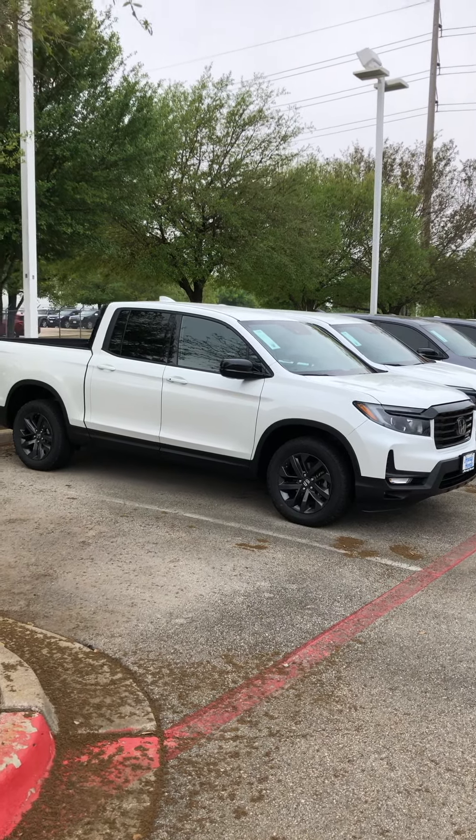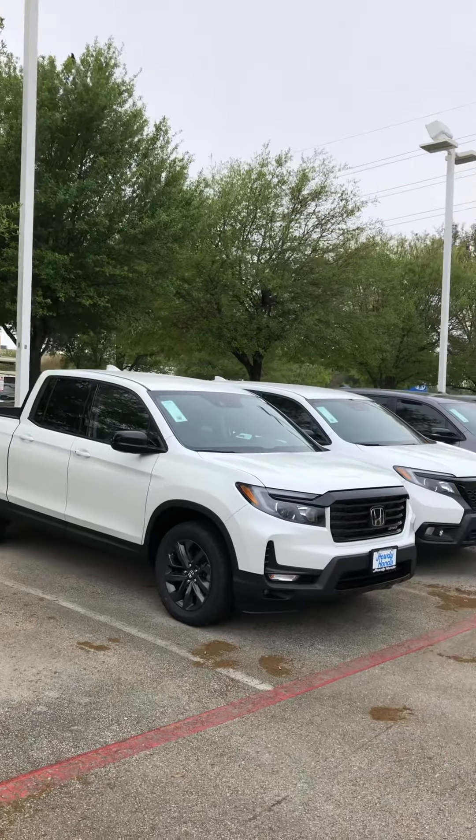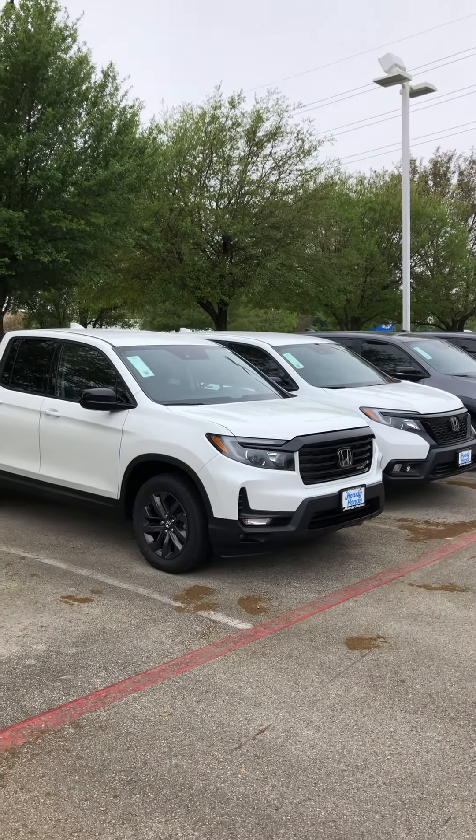Let me know if you'd like to schedule a visit or if you have any questions. Give me a call back. The Ridgeline is very popular right now. Most of them come in as a pre-sold unit.